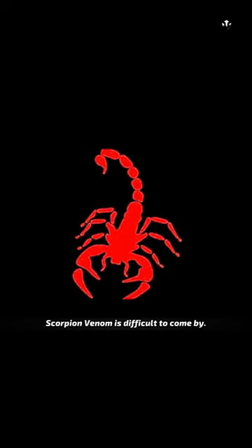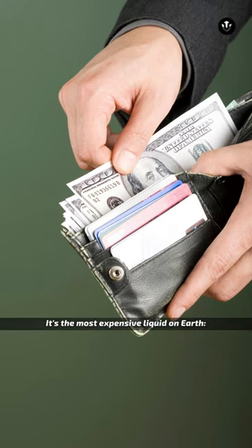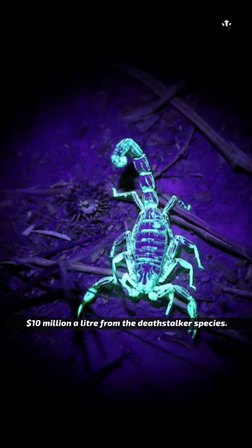Scorpion venom is difficult to come by. It's the most expensive liquid on Earth — $10 million a liter — from the Deathstalker species.